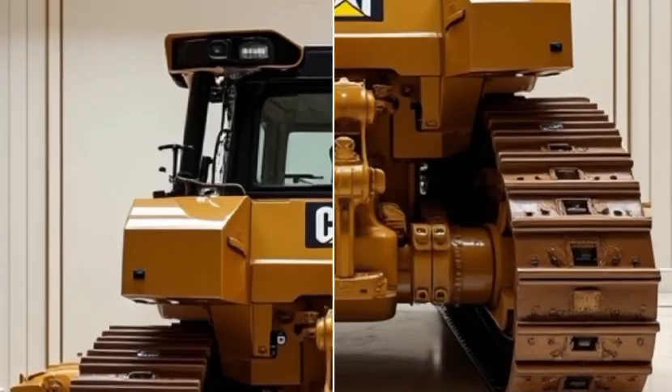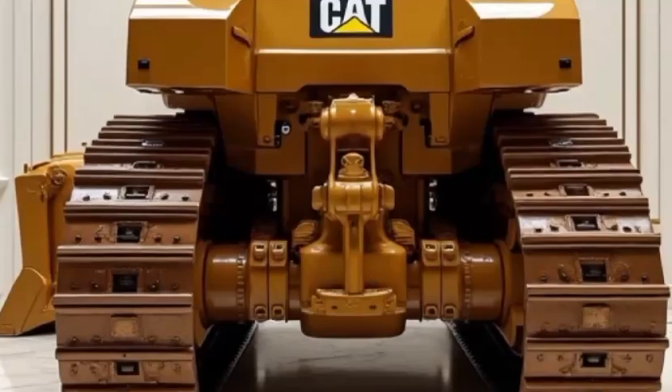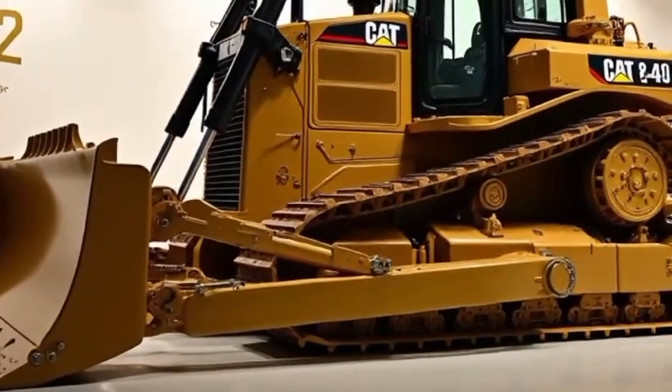Whether you're in heavy construction, mining, or land clearing, the D12 is built to dominate every challenge. The Caterpillar D12 features a robust engine delivering unmatched horsepower, ensuring it can push through even the most challenging materials.